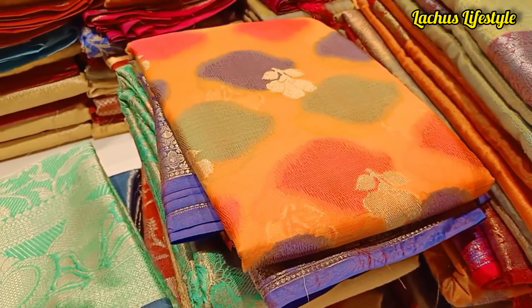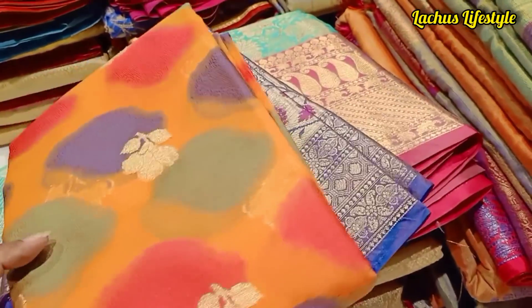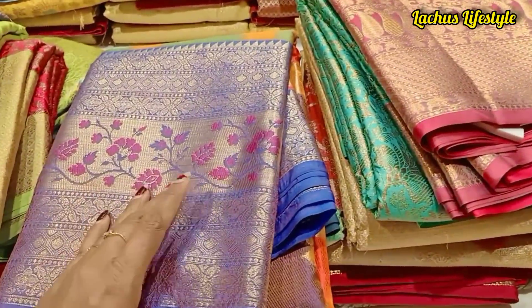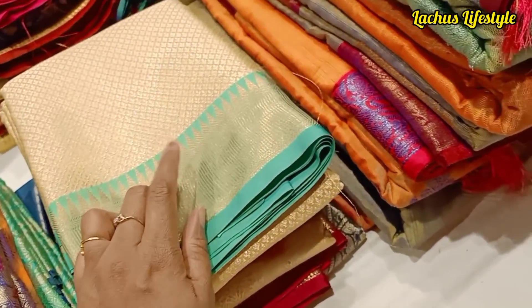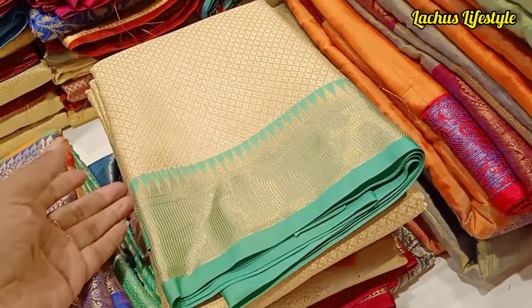This is a silver zari weaving material — this is a cotton material. This is a small material. This is a big border collection. This is a small border collection. If you have a buy-one-get-one, you will have something around 2,000.